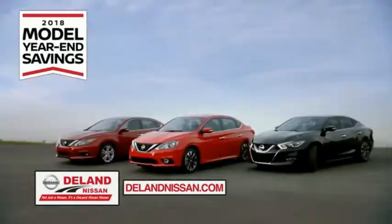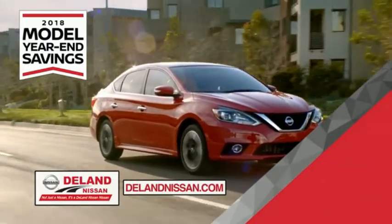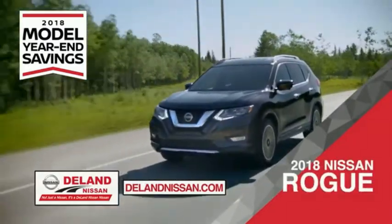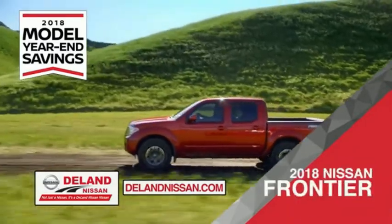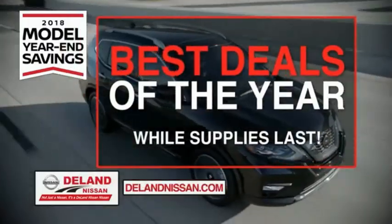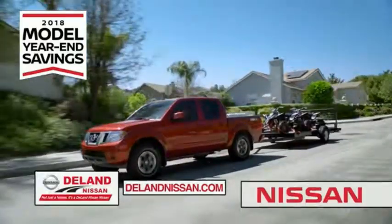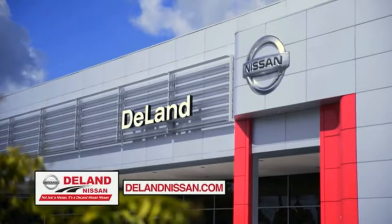Get ready to play big and save big with DeLay Nissan during the 2018 model year-end savings event. Save on the 2018 Nissan Sentra, impressively styled and crafted just for you, or the family-friendly SUV crossover the 2018 Nissan Rogue Sport, or work smart and play hard in the 2018 Nissan Frontier truck. Save big on all 2018 models before the end of the year, but only while supplies last. It's not just a Nissan — it's a DeLay Nissan.